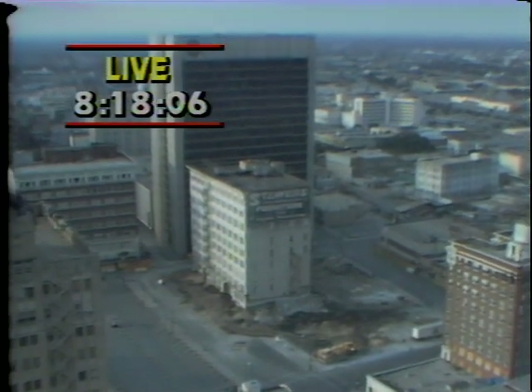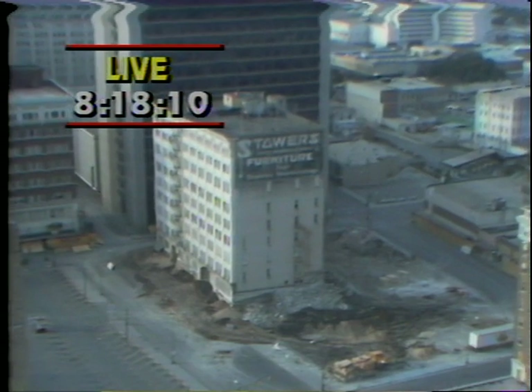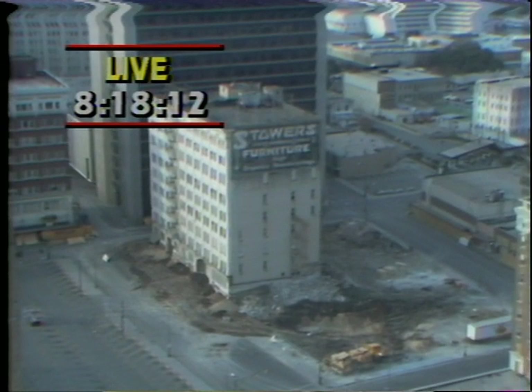1984. About a thousand people have gathered downtown behind all the barricades, two blocks around the building having already been barricaded.